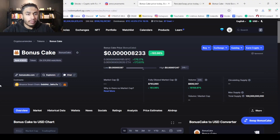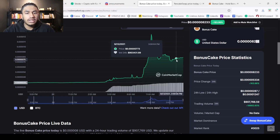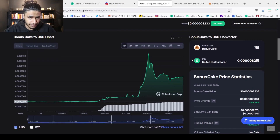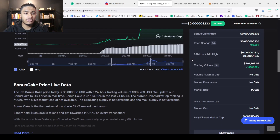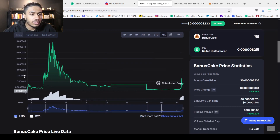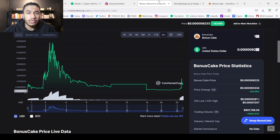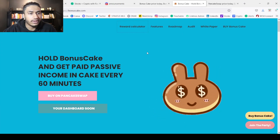We can see right here on CoinMarketCap that Bonus Cake is actually pumping — it's up 183%. We can see the chart over here, and we can see that this is quite new as well. If you take a look at the all-time chart, we can see that there isn't much data to look back from. And we can see the website is right here.